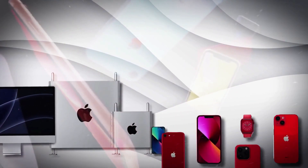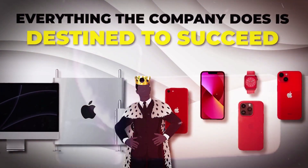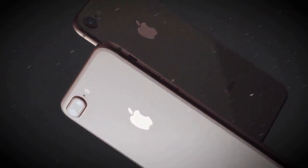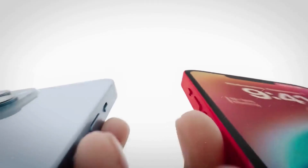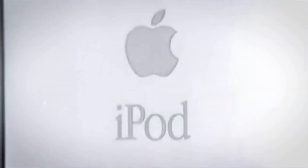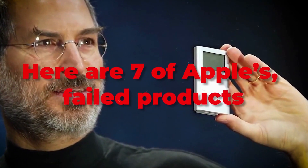Apple's breakthrough products are so massive that it seems everything the company does is destined to succeed. But it doesn't take much digging to find a trail of failures and false starts. Even in recent years, there are examples of products that seemed great but never resonated with consumers, and some that seemed so destined for failure, it's hard to imagine why any company would have brought them to market. Here are 7 of Apple's failed products.